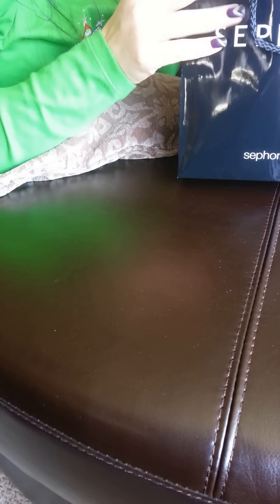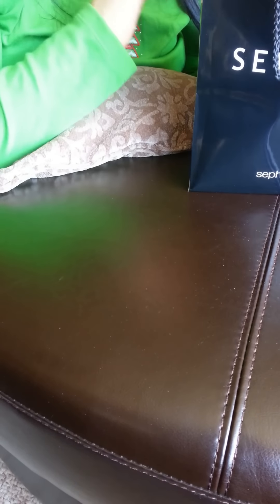Hi everybody, happy holidays. I wanted to do a quick video and show you guys my Sephora haul. I went shopping a couple of weeks ago and I got a couple of goodies that I wanted to go ahead and share with you.